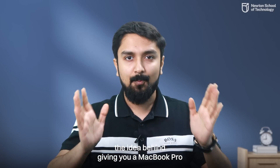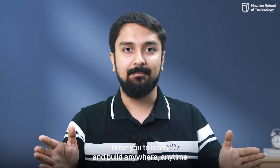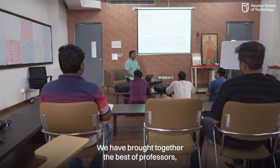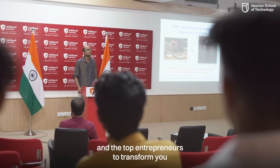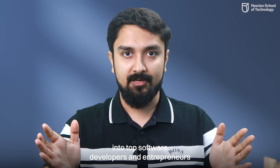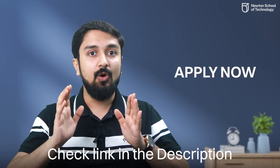The idea behind giving you a MacBook Pro is for you to learn and build anywhere, anytime. At Newton School of Technology, we have brought together the best professors, the best software developers from the industry, and the top entrepreneurs to transform you into top software developers and entrepreneurs. Do check out the website and apply for NSAT if you haven't yet.